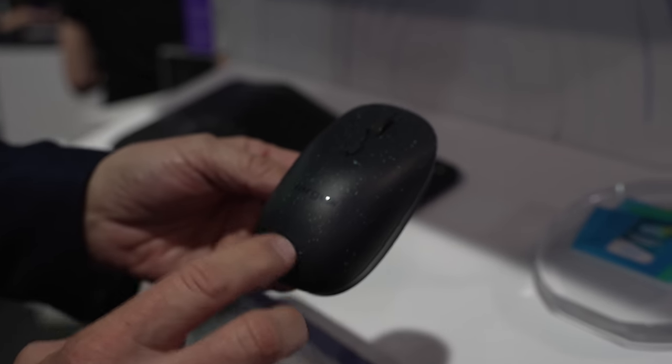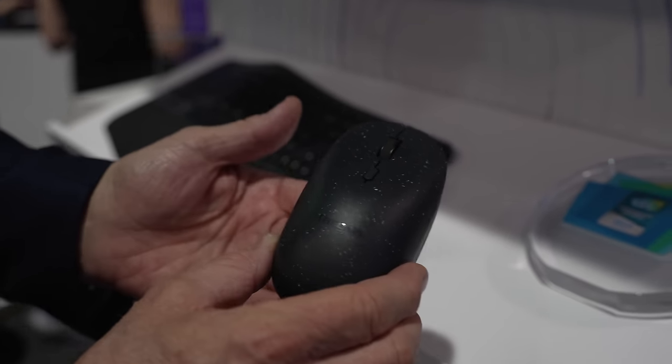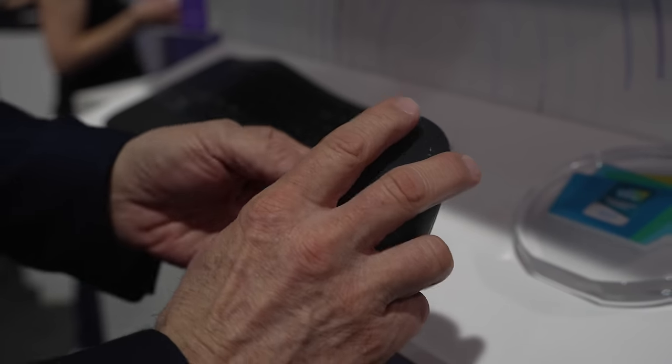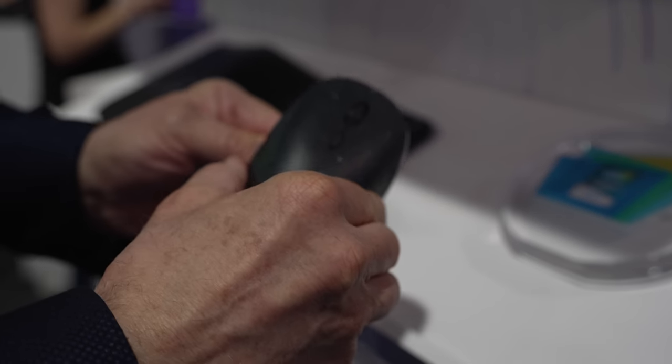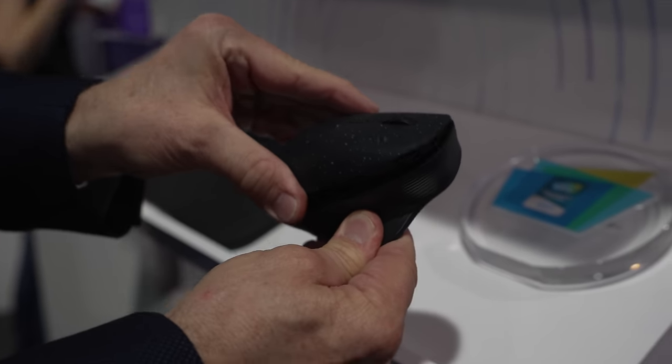Targus also showed off what they claim is the first-ever ambidextrous mouse. I honestly didn't believe that when they told me because I just assumed this had been done before, but apparently not. Anyway, if you have a divided household of left and right-handed mouse users, you can easily switch this mouse around to either orientation to suit that person.